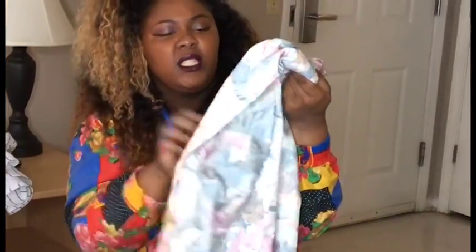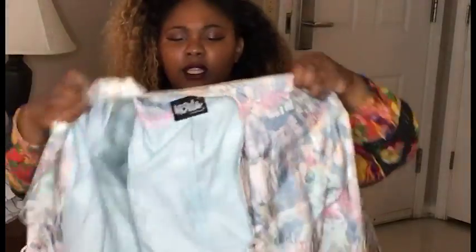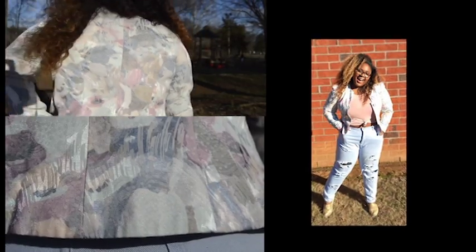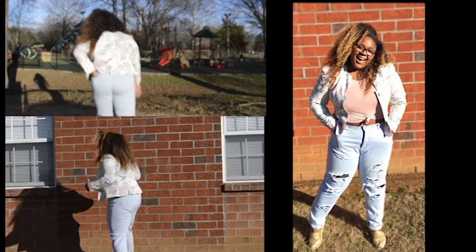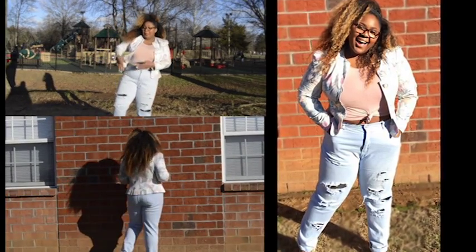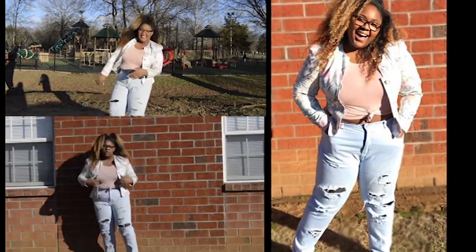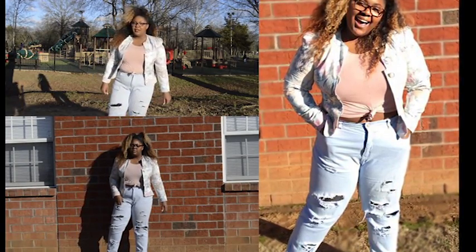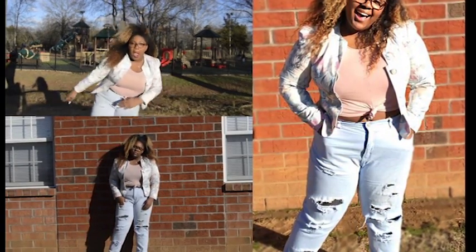Next we have this pastel colored blazer — oh, that's cute! Blue, peach, very cute. I actually got this from Goodwill. It has shoulder pads in it, so go to Goodwill! I styled this outfit with a pink crop top, these light blue jeans that I also got from Goodwill — I just cut them up — and these gold sparkly knockoff Toms.